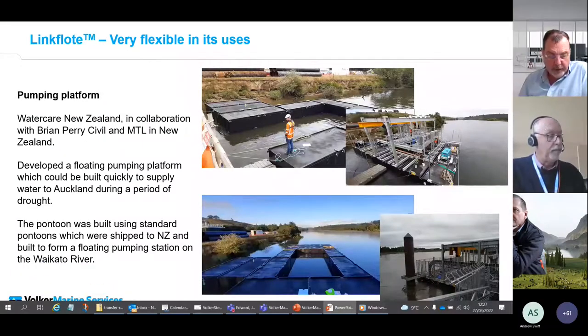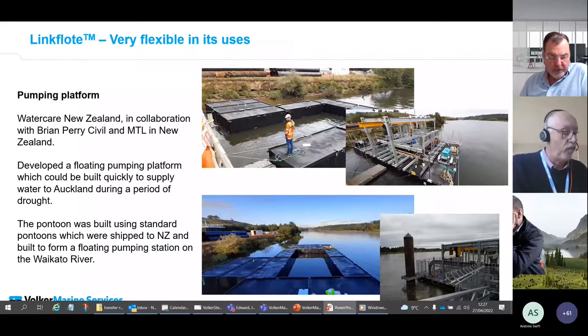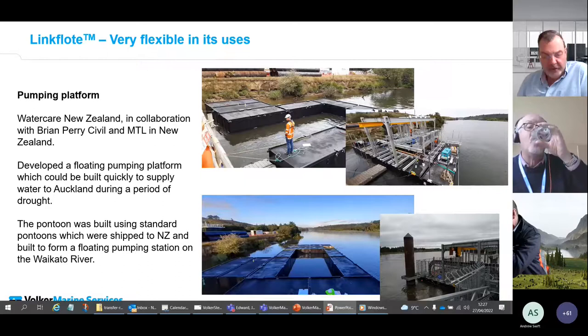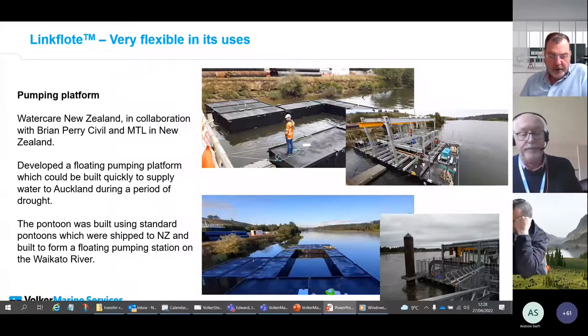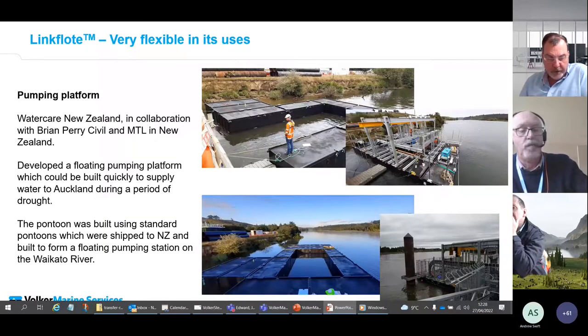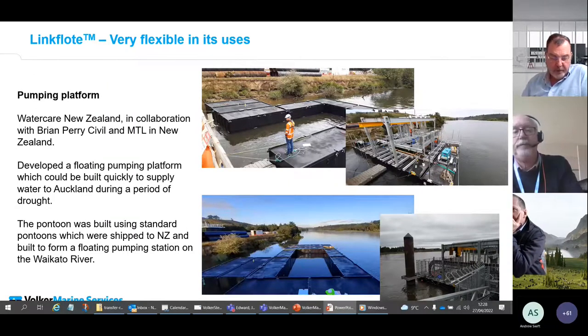We often get involved in special projects, and during Covid in 2020, Watercare in New Zealand — a youth water utilities provider — were looking to improve the reliability of water supply to Auckland during an expected drought. They were looking to utilize standard pontoons to provide a floating extraction facility in the Waikato River, enabling extraction at all states of flow and delivering an additional 50 million litres of treated water per day.